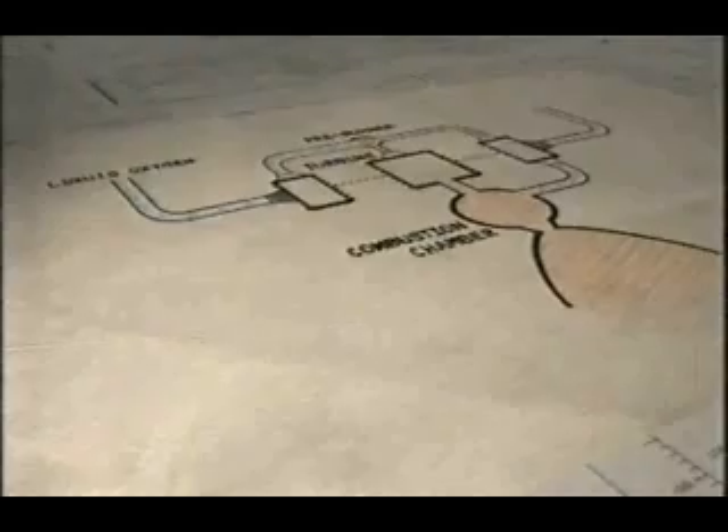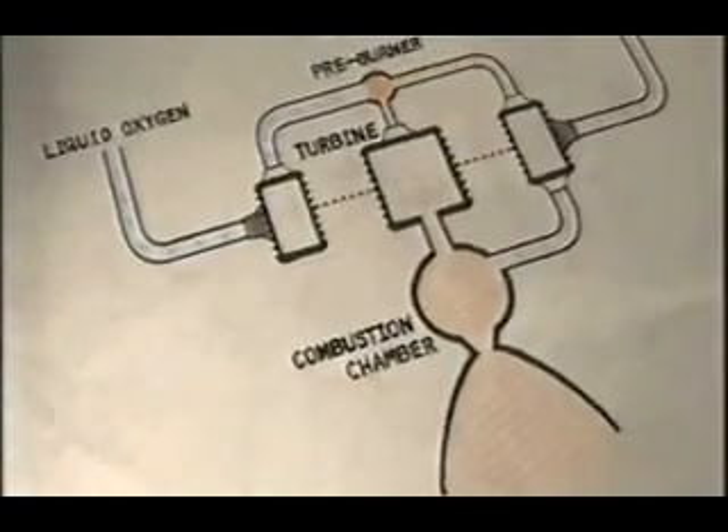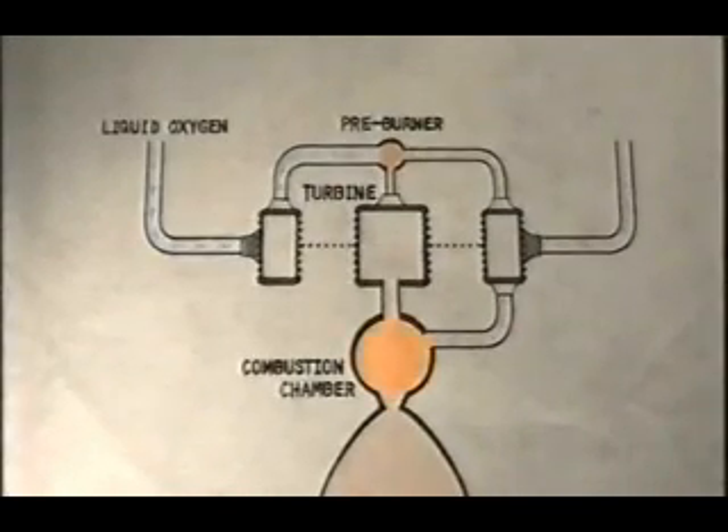The engine design itself was a departure from what the Americans would do for an engine design. All the oxygen inside the engine actually flows through the pre-burner, which is what drives the turbine. The oxygen-rich closed cycle would mean far higher combustion chamber pressures, but it was not without risks.